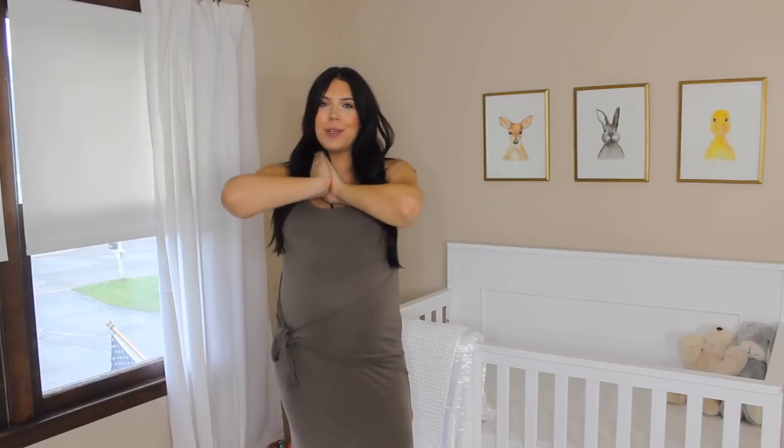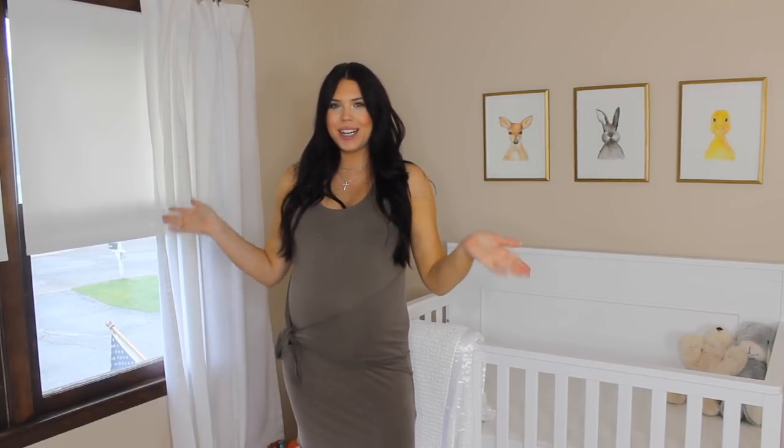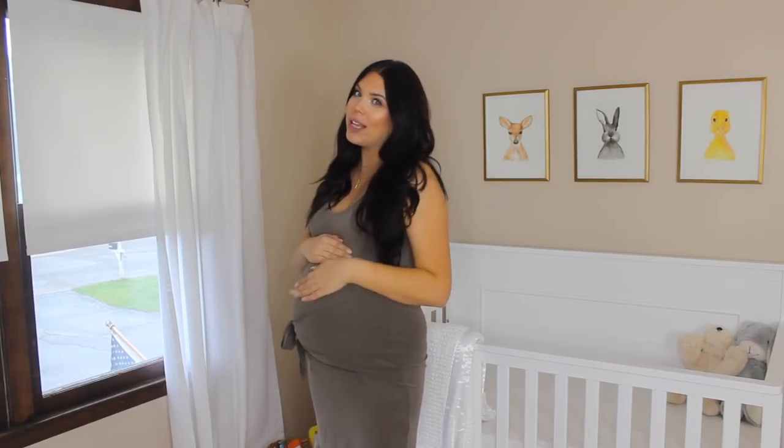Hello everyone, welcome back to my channel, or if you're new, welcome. My name is Faith, thank you so much for being here. Today I am bringing you my nursery room tour. I know I've talked about doing this for a few weeks now and I'm finally getting around to it. Everything is put together and ready for baby Drew to arrive. I'm currently 37 and a half weeks right now — when this video goes up I'll probably be like 38 weeks, so we are getting really, really close and I'm happy that everything is put together and organized finally.